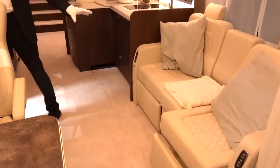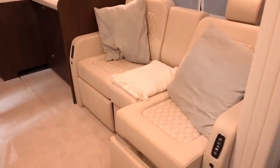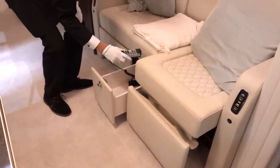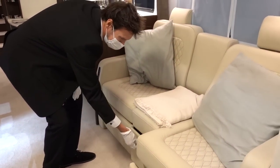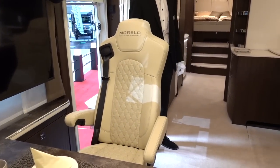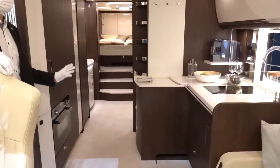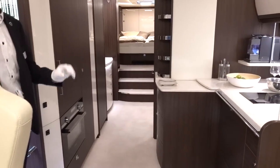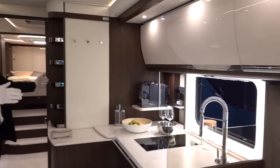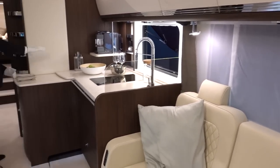And now we have the electric sofa with reclining and also massage seats. Here we have the controls for the massage — just what you need after a long drive! As usual with Morellos, it's got full underfloor heating, which you can also turn on or off separately. And as you can see, it's very large inside. It's got a carbon fiber slide-out which extends from the kitchen block all the way through to the sofa, leaving extra kitchen working space as it slides out.